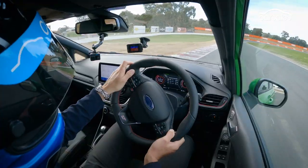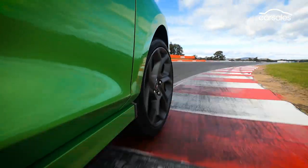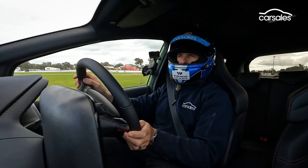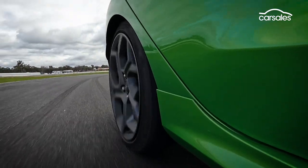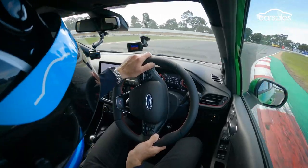Listen to that sound. I'm using all the curbs here — it handles them pretty well. A little bit loose on the entry, using those rumble strips. The sound is phenomenal. Tip it in, flat into the sweeper. We'll need a bit of a brake here though. It's reasonably balanced — a little bit of push up over these curbs.